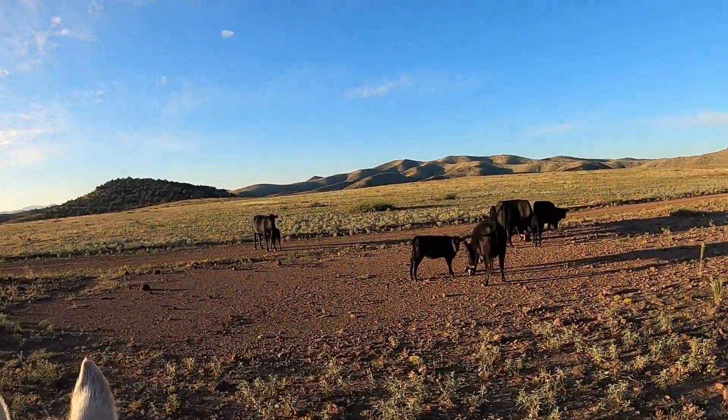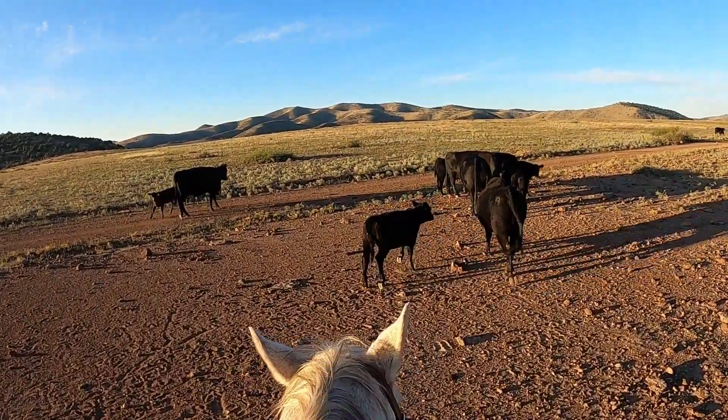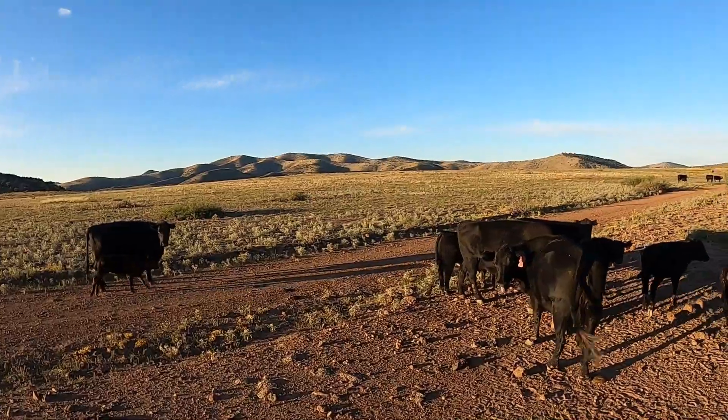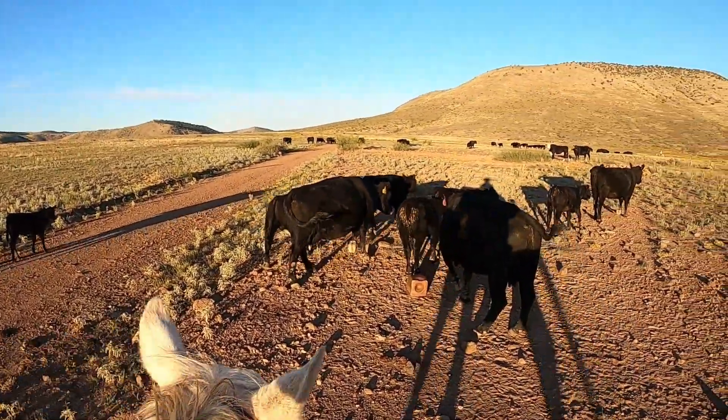You can see this calf here — it's got long ears on it and it's unbranded. So after all the roundup's done, we'll come back and brand it.